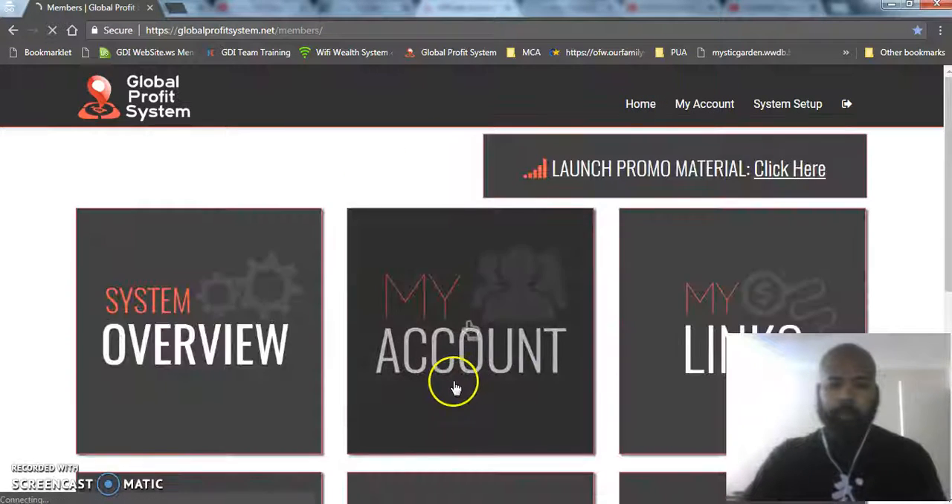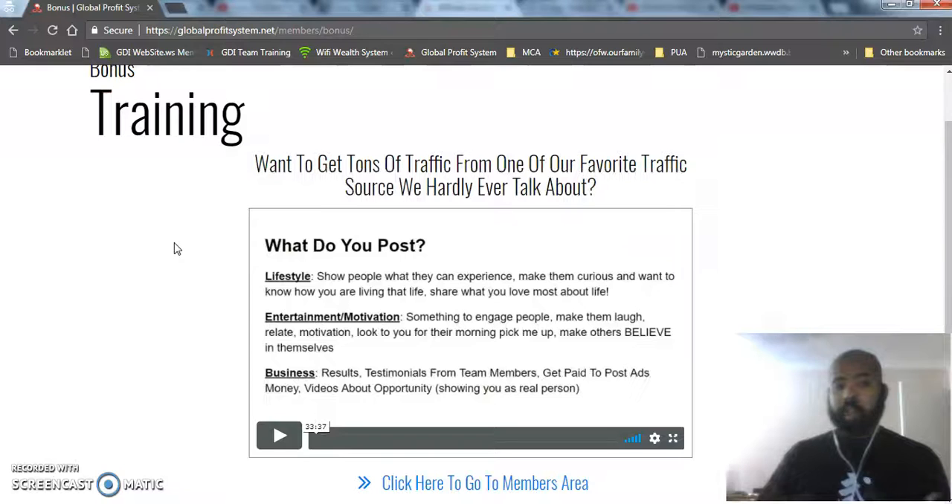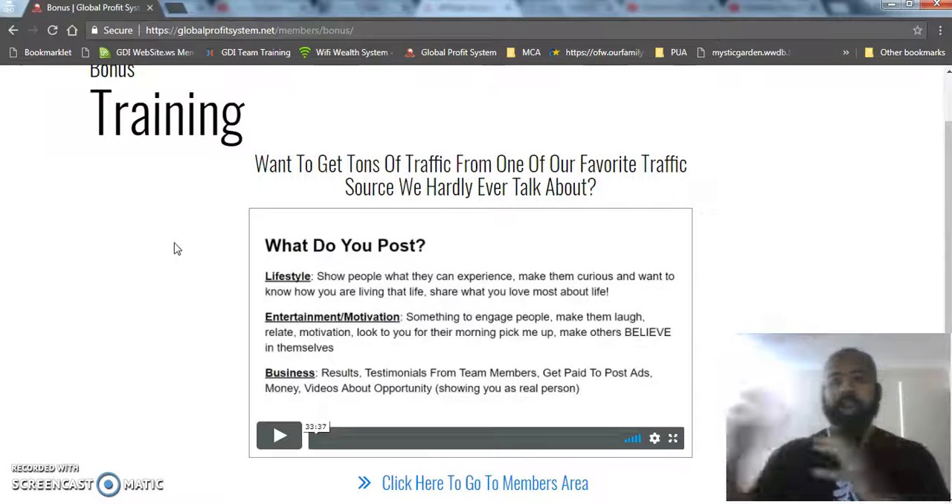In the bonus training, there's also training on how to use Instagram to get traffic for your system and your multiple businesses. This system is for someone that's never done anything online before, but even experienced marketers can still use these products. If you're already using them, throw in your referral links and start using this system with whatever other services you're using. No matter what business you're in — whether you're selling wraps or in a network marketing company — you still need a website, a way to keep in touch with customers, and a capture page.